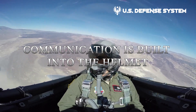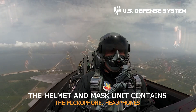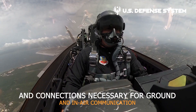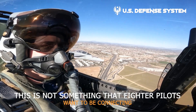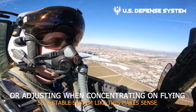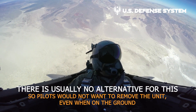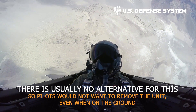Communication is built into the helmet. The helmet and mask unit contains the microphone, headphones, and connections necessary for ground and in-air communication. This is not something that fighter pilots want to be connecting or adjusting when concentrating on flying, so a stable integrated system makes sense. There is usually no alternative, so pilots would not want to remove the unit even when on the ground.